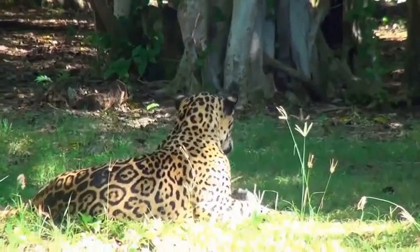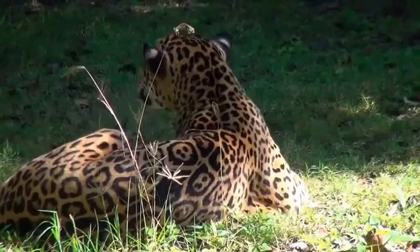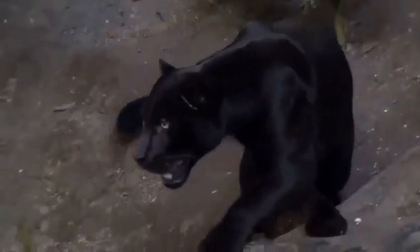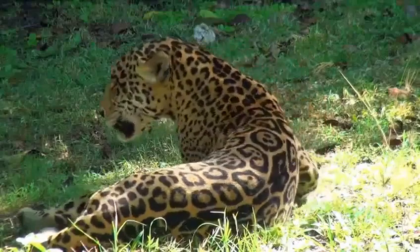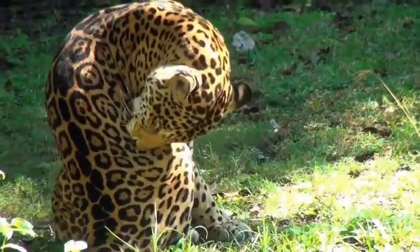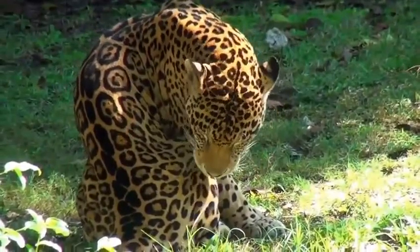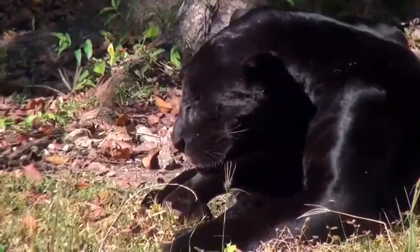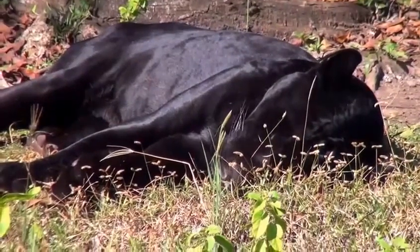Jaguars are mavericks or loners, and depending on the accessibility of their prey, require a permanent territory of 25 to 150 square kilometers, only approaching others of the opposite sex during the mating season. Despite their heavy frames, they are good climbers and even excellent swimmers. Although jaguars are diurnal, they nevertheless spend half the day at rest. When hunting, they sneak up on their prey, killing it with a powerful bite after a brief chase. The jaguar's menu consists of nearly all mammals native to the jungle, and even fish or small caimans.